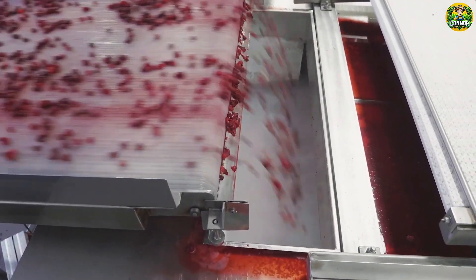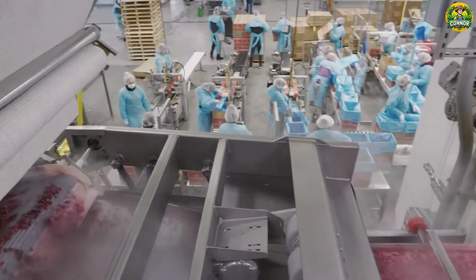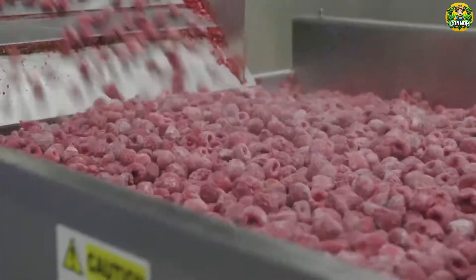This is where the berries are flash frozen using the IQF, or individual quick-frozen method. This process freezes each berry individually, keeping them in perfect condition until you're ready to enjoy them.